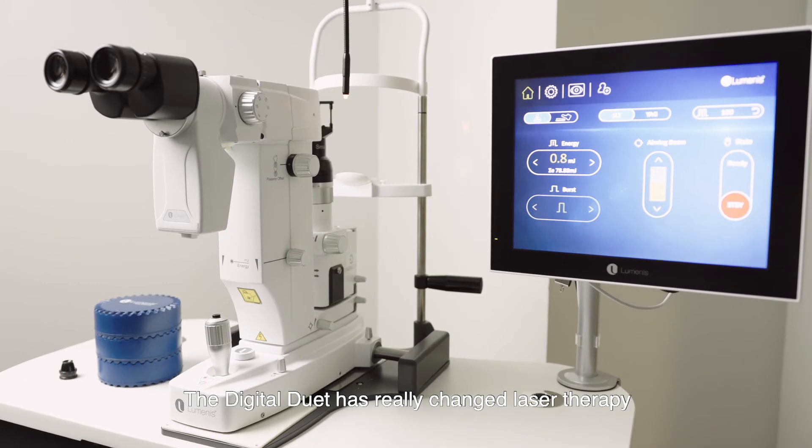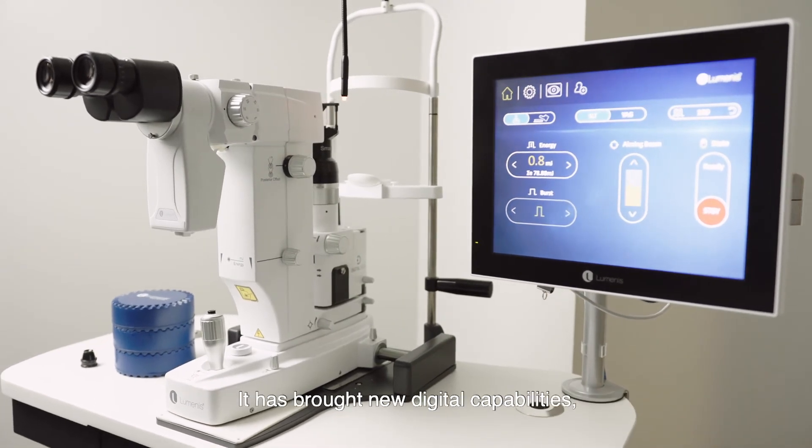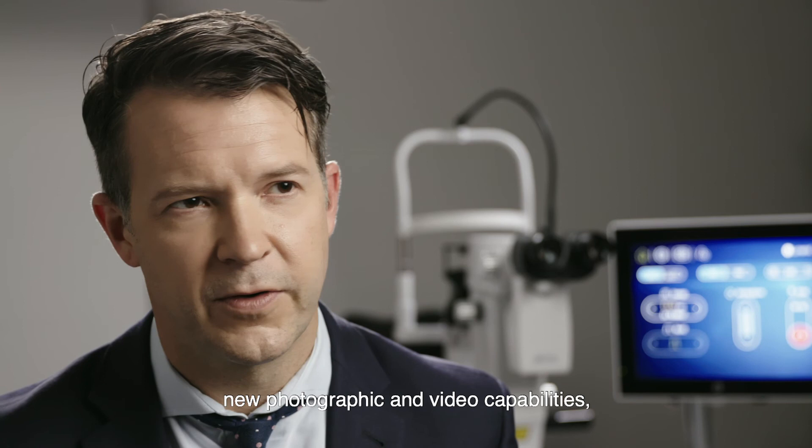The Digital Duet has really changed laser therapy. It has brought new digital capabilities, new photographic and video capabilities, communication abilities, and superior optics.